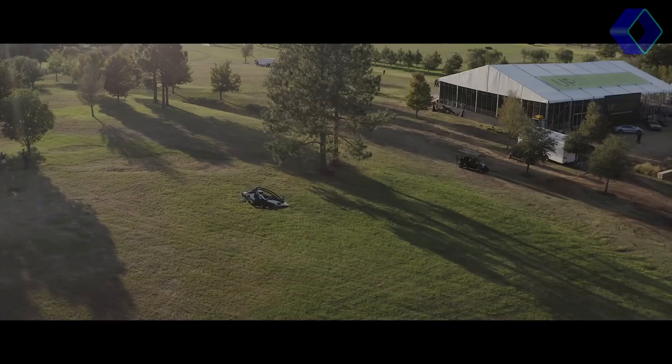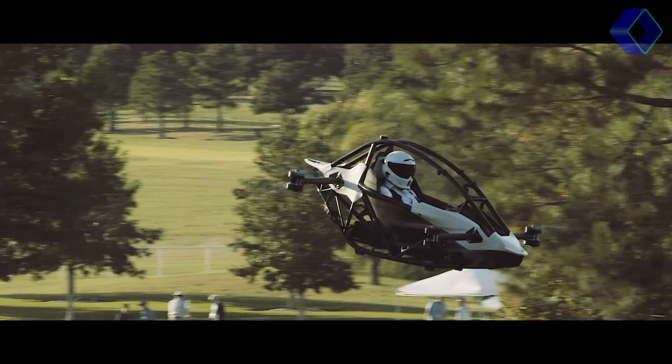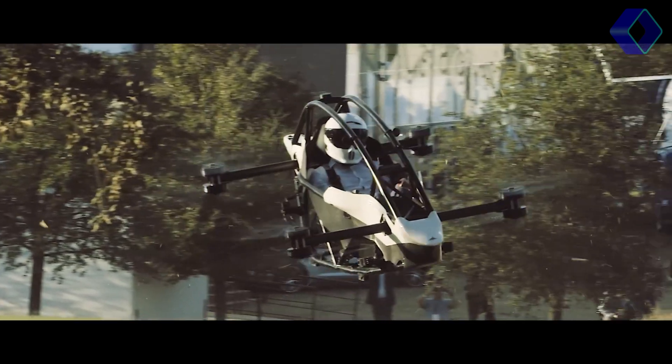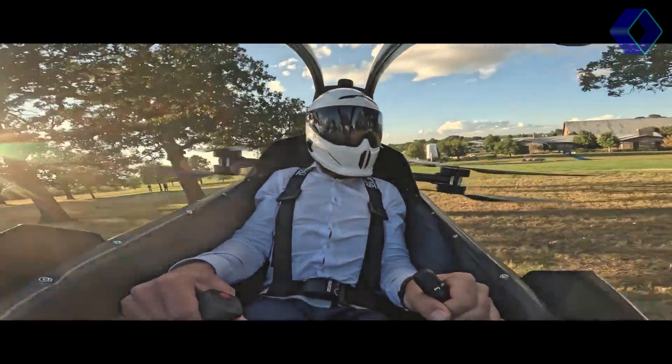this aerial marvel is crafted from lightweight aluminum and powered by eight electric motors. Its reliance on Tesla battery cells ensures a flight time of 20 minutes, making it perfect for short, exhilarating jaunts into the sky.